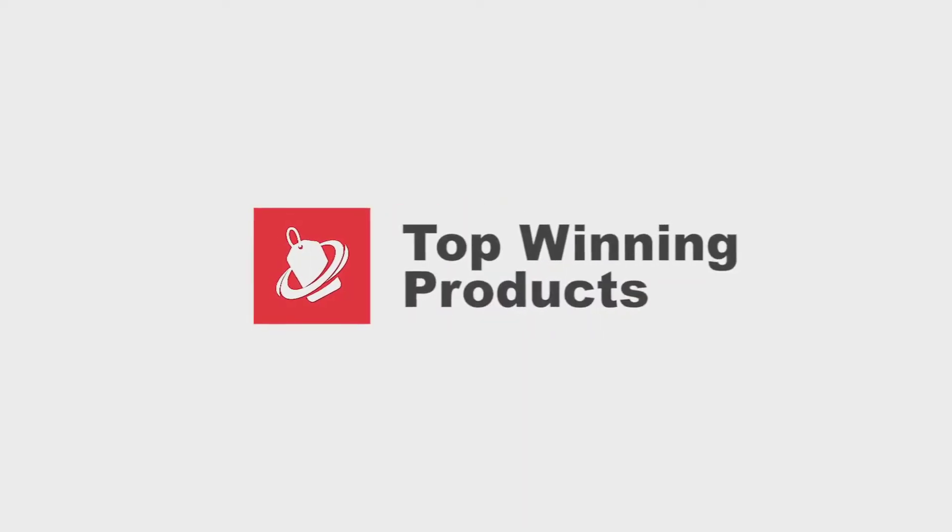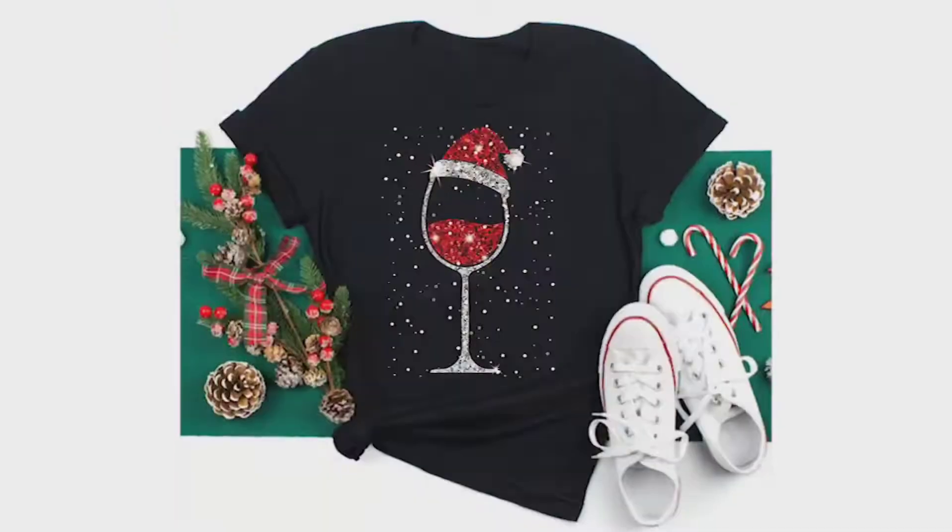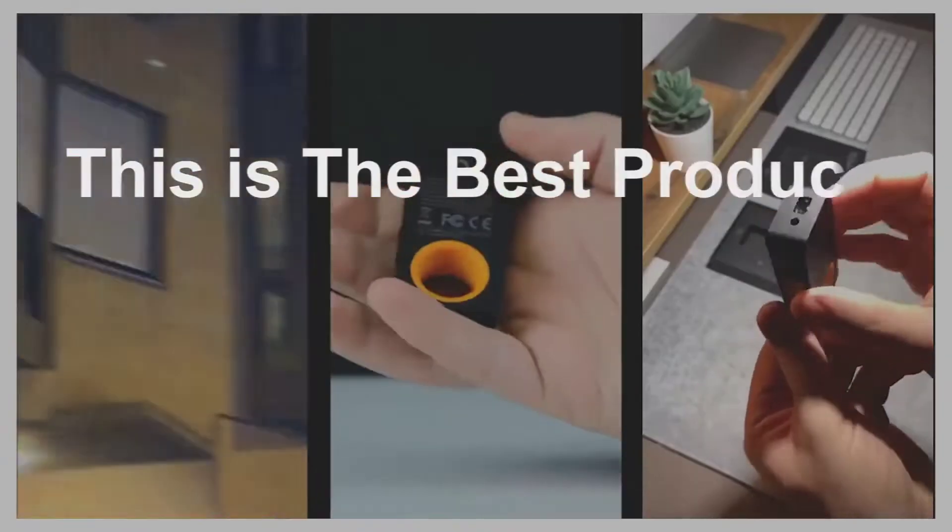Hey, this is the top winning products channel. Every day we look for new products to sell, and this is the best product of the day.